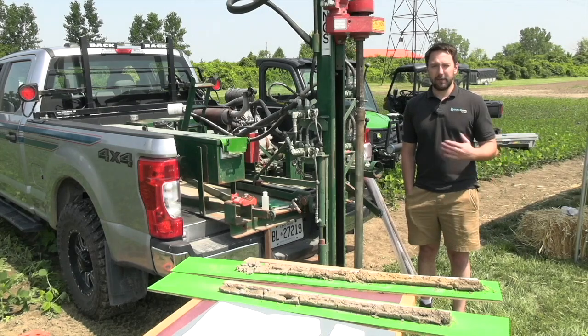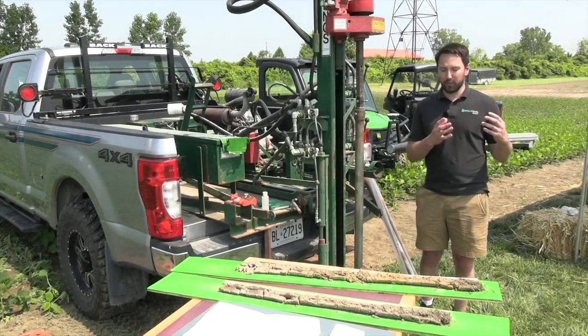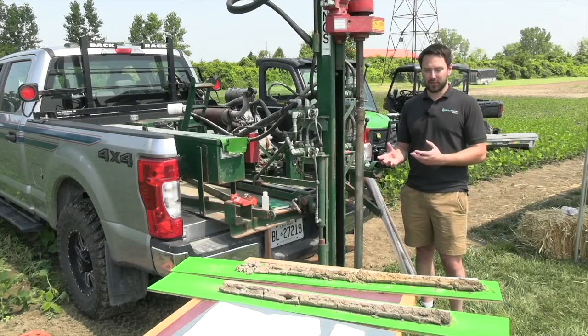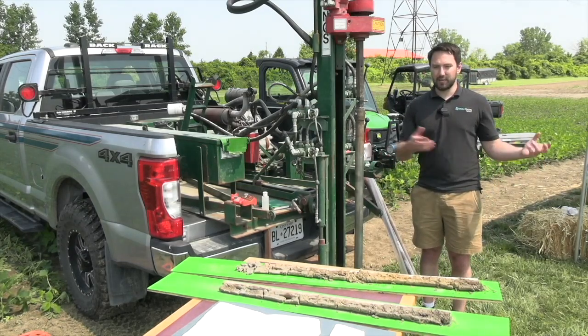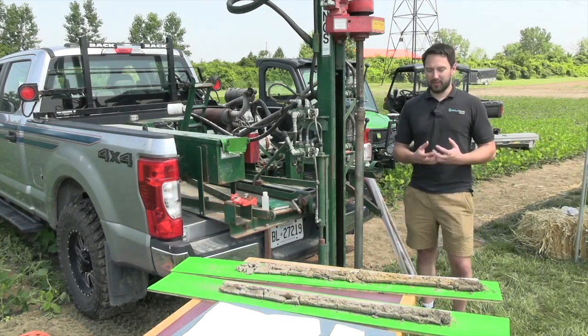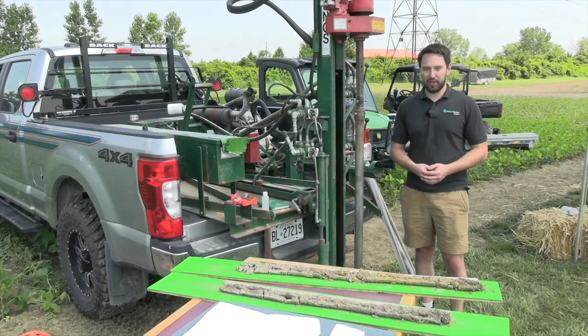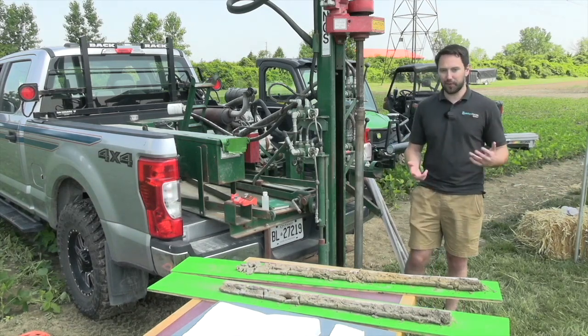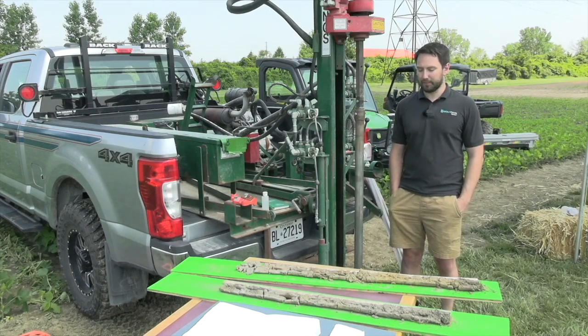We take pictures of the cores and give each a soil type name according to those old soil type names that when the province was mapping out soils in the 1940s through 1980s, they developed. Each name integrates both what the moisture is and also the soil texture — it's not just sand, silt and clay, and not just how moist it is. Both of those together provide that soil type name, which will be really useful in providing management zones for precision agriculture so we can vary our rate of seed, fertilizer, or chemical based off of what the soil type is.